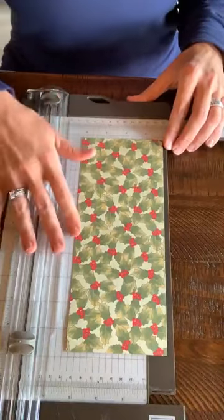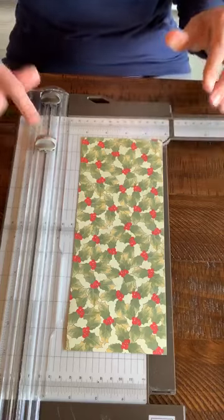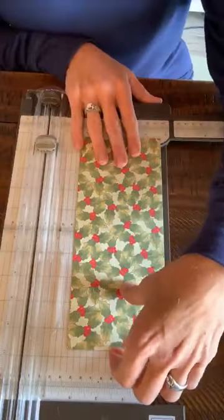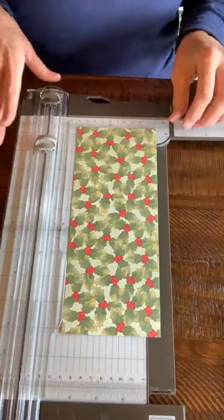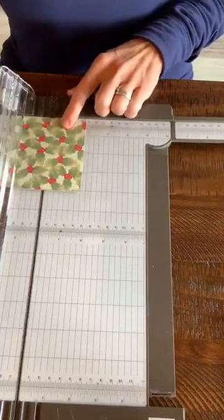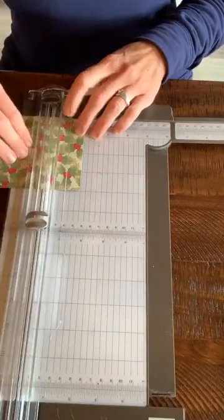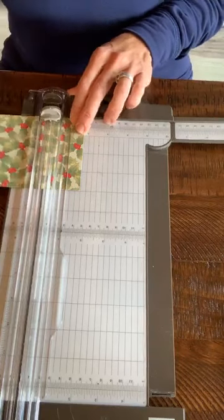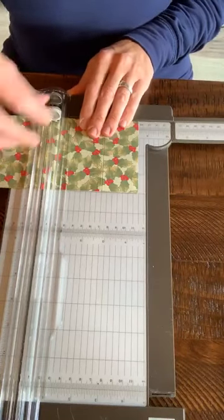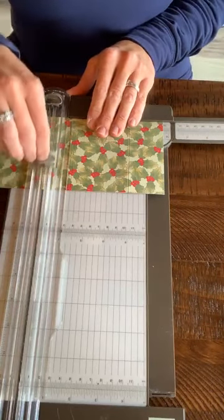Next we have to score this, so you need to get out your scoring tool. I love our paper trimmer because the scoring tool is built right in there — make sure you're using the scoring one. This is going to be a Christmas one, but I want to make a birthday one too. We're going to score this at one and three-quarters, then four and a half, five and three-quarters, and seven.